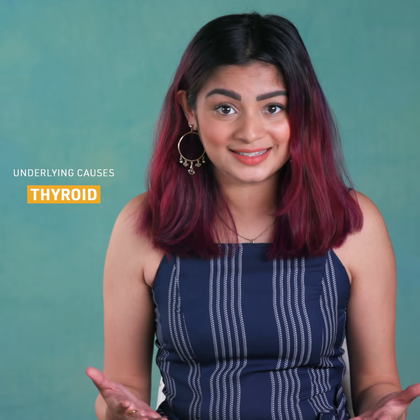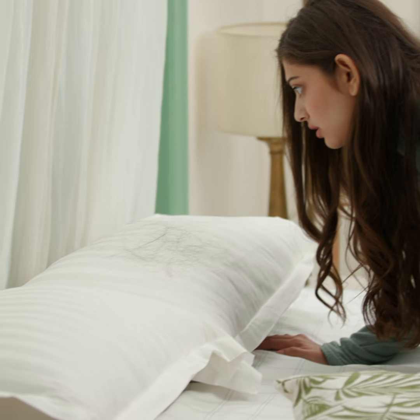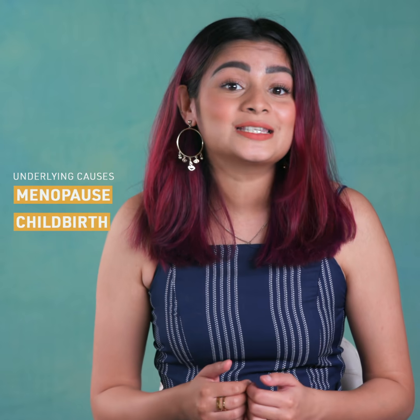Most of the time, sudden and alarming hair loss is a sign of an underlying medical issue. For example, those with prolonged hypo or hyperthyroidism have scanty hair around the entire scalp, rather than in certain areas like in the case of alopecia. Those who have just delivered a baby or are dealing with menopause might also experience a high amount of hair fall.